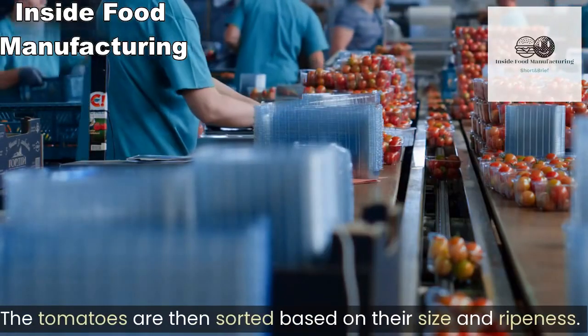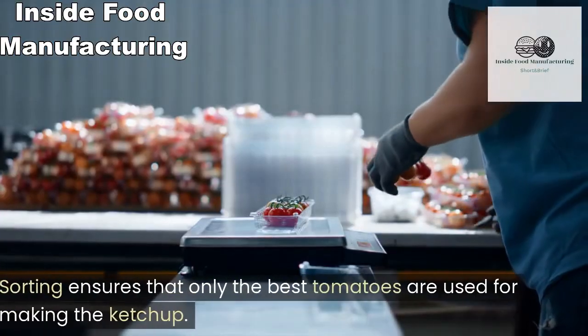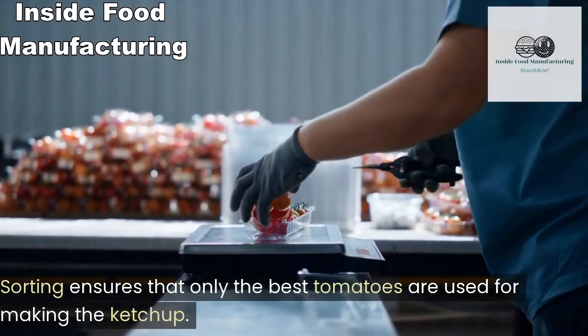The tomatoes are then sorted based on their size and ripeness. Sorting ensures that only the best tomatoes are used for making the ketchup.